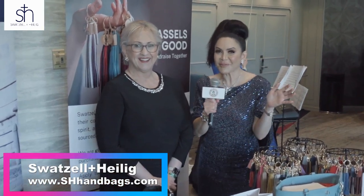Hi guys, I am here with Ms. Beverly Swatso, the owner of Swatso and Heilig. We are a mother-daughter luxury handbag company.